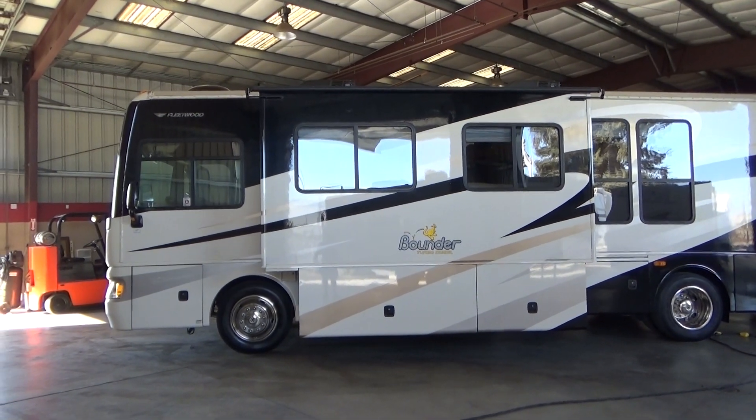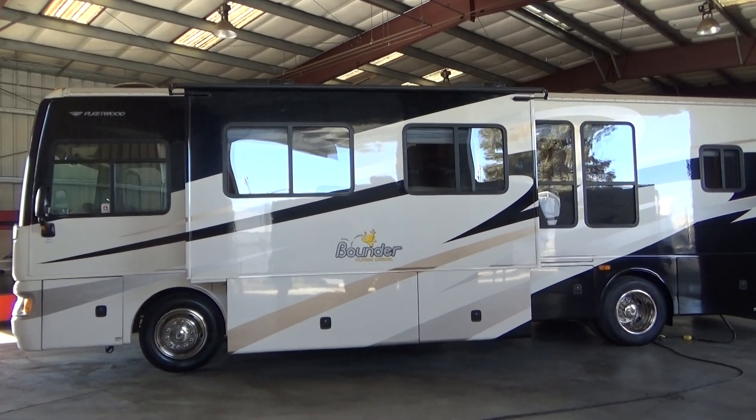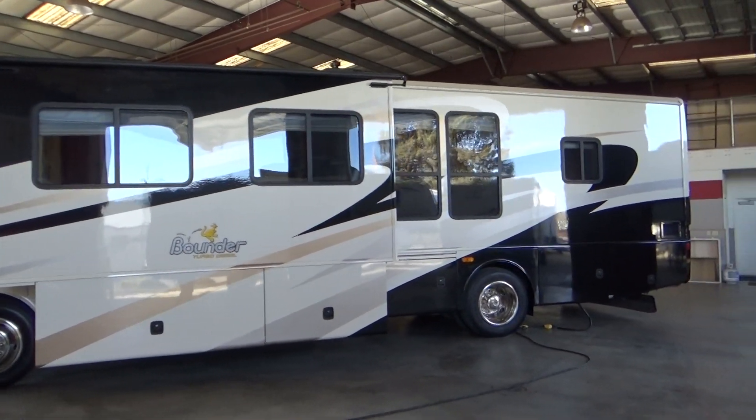Hello everybody, 23 Furl Auto Group here. We have a brand new take-in, a new consignment that we brought in. It's a 2008 Fleetwood Bounder 36D model.